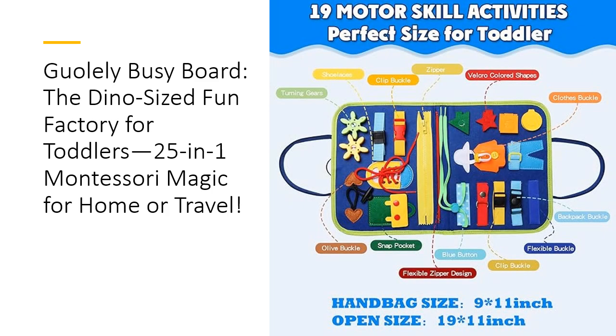What makes the Goalie Busy Board stand out? It's not just another toy — this is a mini-school in disguise. While others focus on just a few activities, the Goalie Board delivers 25 different skill-building tasks, from basic dressing skills to alphabet learning and shape recognition. It's the ultimate multitasker that'll keep your toddler busy while developing their cognitive and motor abilities in ways that feel like fun, not homework.